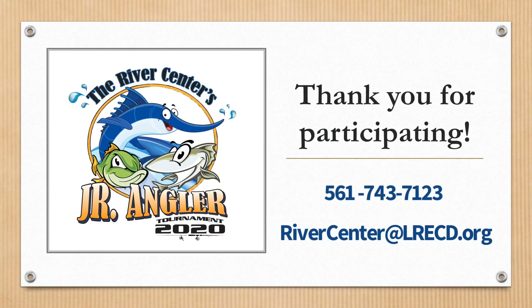Thank you for participating. If you have any questions, please give us a call at the center or send us an email — I'll include contact information in any correspondence. Thanks, and we're looking forward to it!